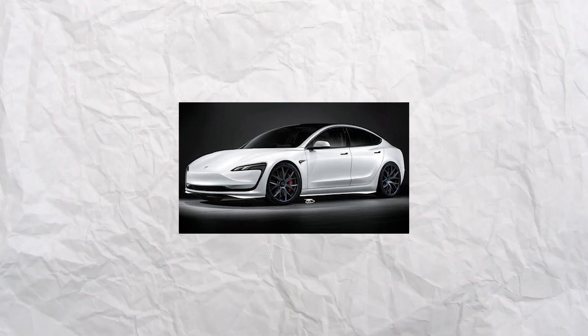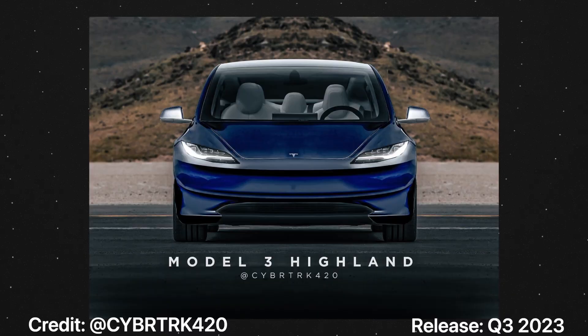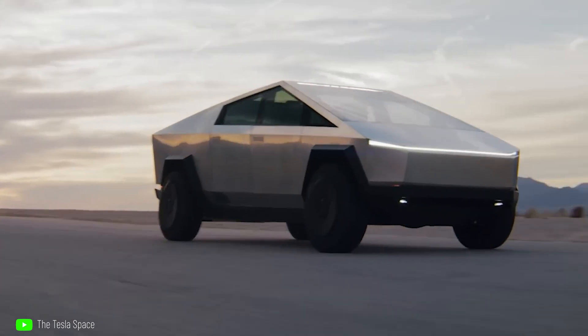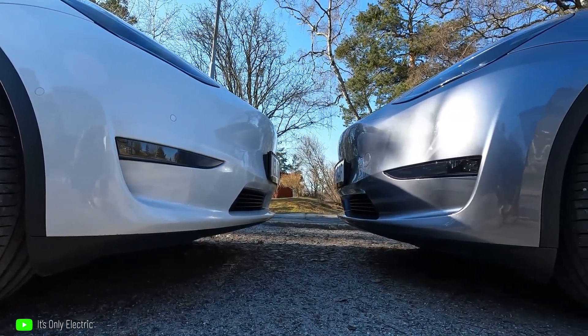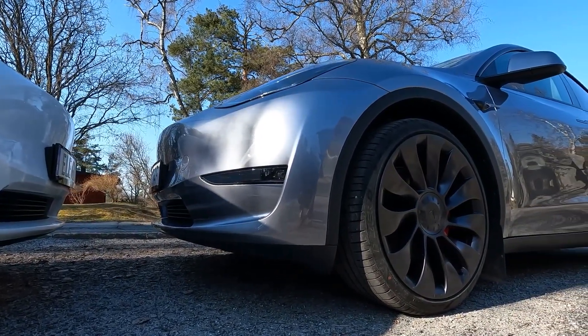It seems as if the front overhang is a little longer than on the model currently in production, and there is a new crease that originates from the housing for the side camera and travels through the front door panel. Twitter users have also posited the existence of a potential new camera mounted low on the front bumper, much like the Cybertruck. If this is the case, the updated Model 3 might come standard with Tesla Vision, the company's camera-based version of Autopilot, replacing the current Model 3's reliance on ultrasonic sensors.